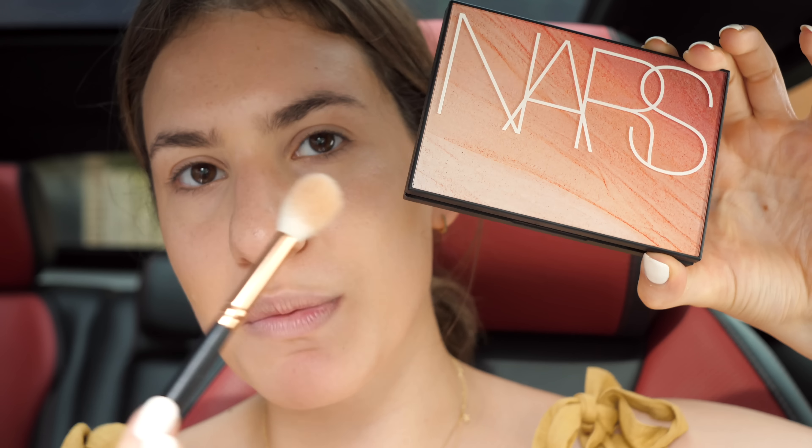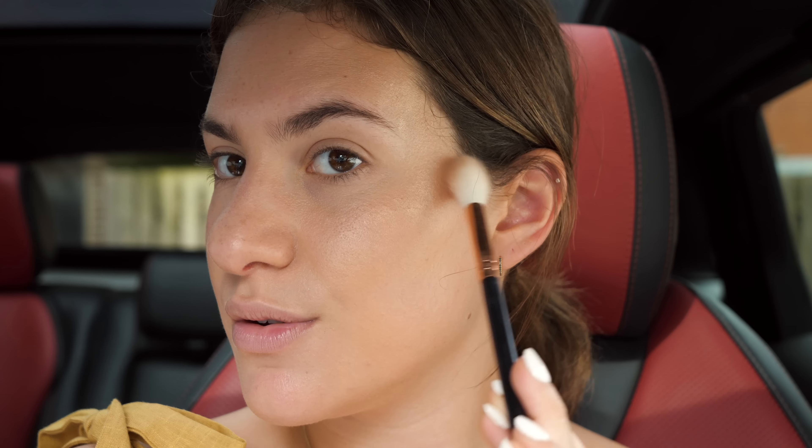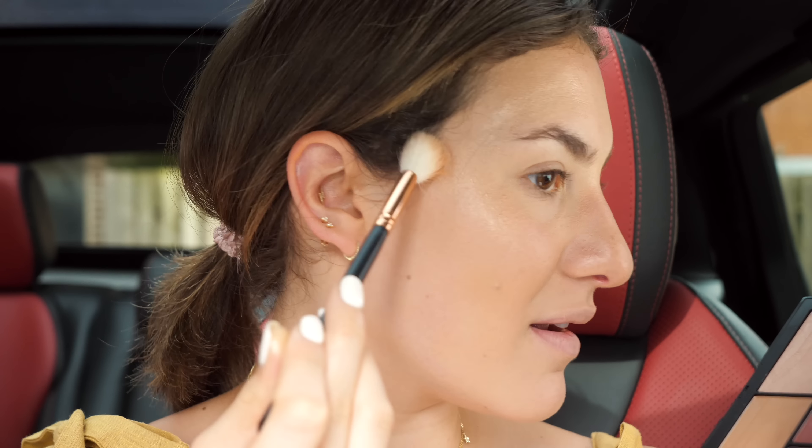I'm going to be using this new NARS Hot Nights palette throughout my face today. What I like about it is it kind of has everything all in one place — we're also going to use this palette for the eyes, so we won't have to jump around a lot of different products. I'm going into the big highlighter shade to set that liquid highlighter in place. Now I'm going to very quickly bronze my face — I'm going straight in with a powder bronzer using the Fenty 170 bronzer brush, taking the bronzer shade from the palette and washing it all over the face.